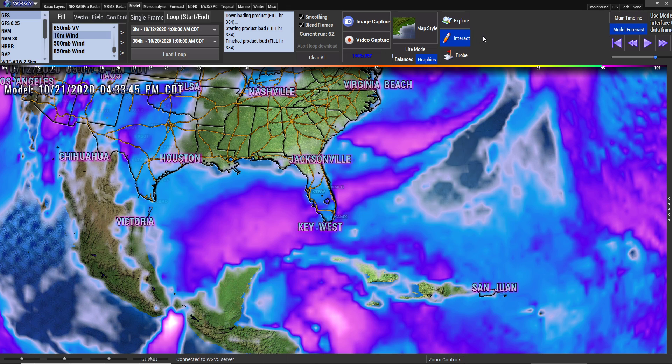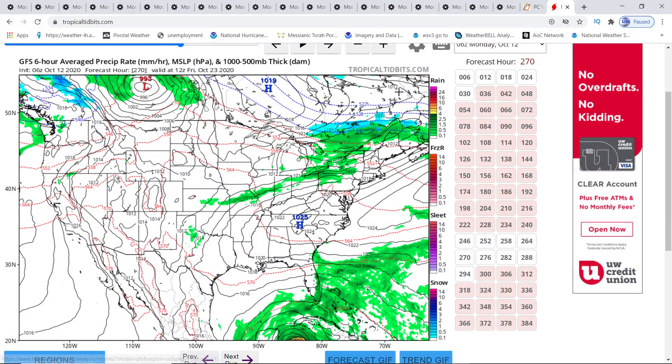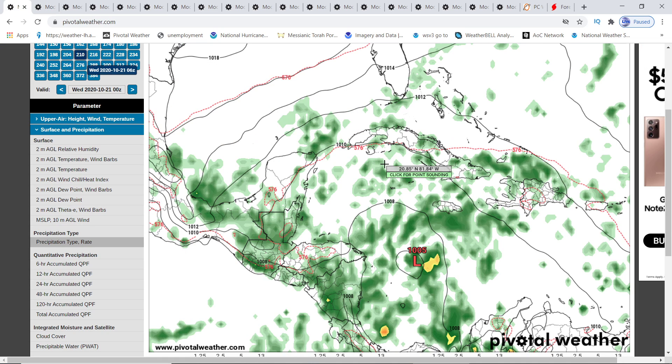Hey everybody, Mark again here, Weatherman Plus. We have new and updated information. It looks like all the updates just came out about 20 minutes ago, and it is pretty changing. Let me show you what we have.